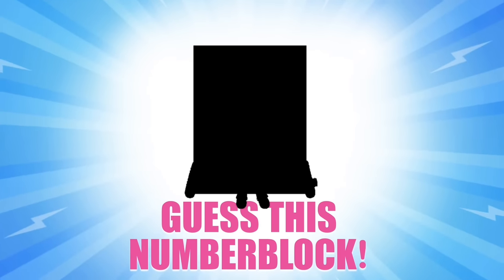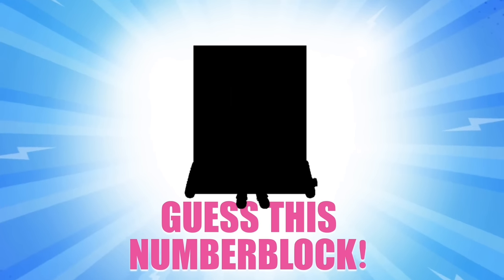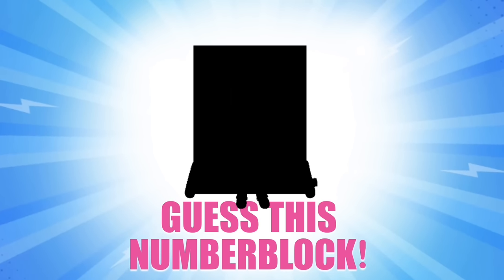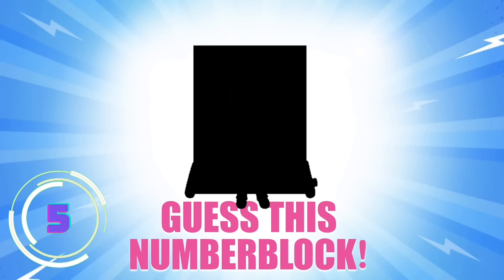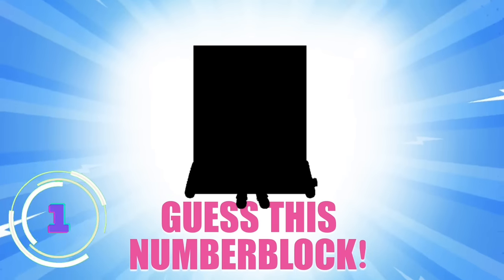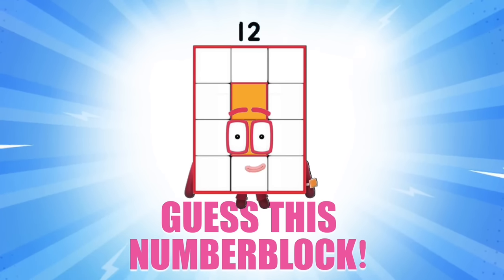Now guess this Number Block! She's a super rectangle, which means she can make many different rectangular shapes. You can often see her practicing yoga. She wears an array display on her wrist and loves the color orange. Which Number Block is this? Why, it's Number Block 12! You'll love her rectangle race!